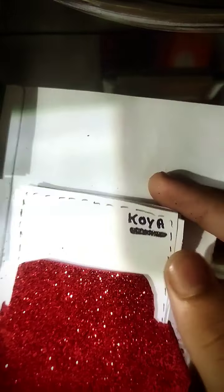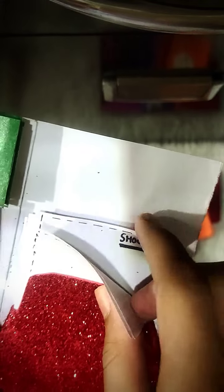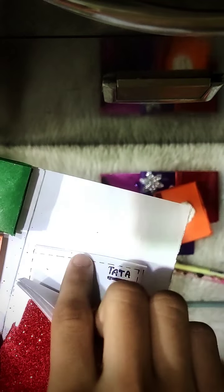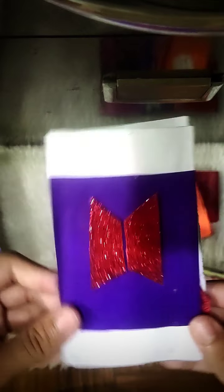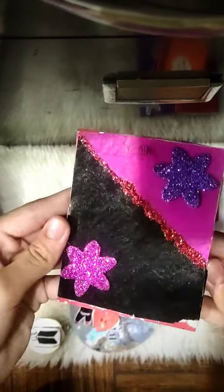Here are my favorites: Shooky, Mang, Chimmy, Tata, Koya, RJ, and the last one is Cooky. Okay, BTS! Now this is my BlackPink diary.